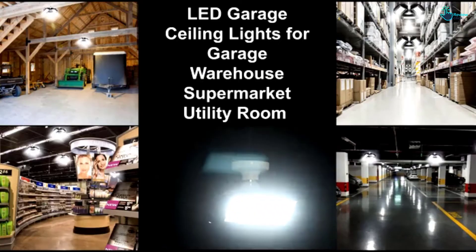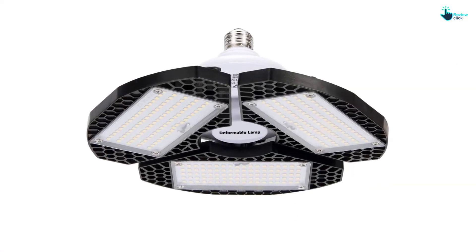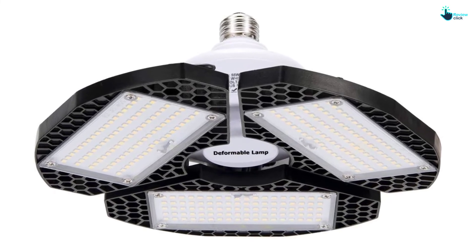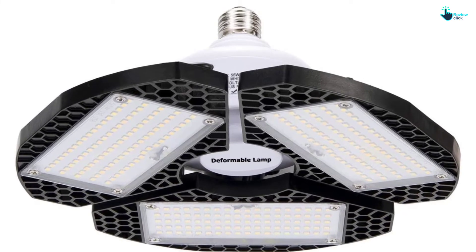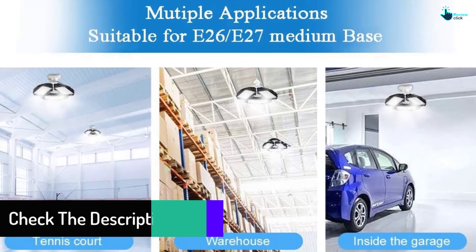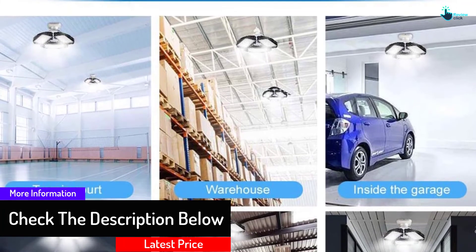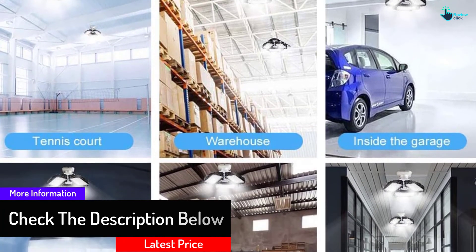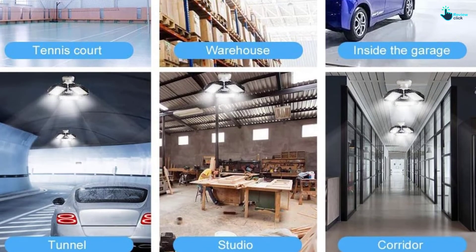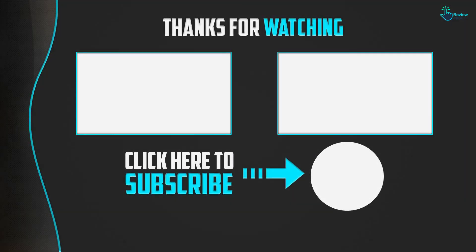It produces 6000 Kelvin cold light and has three aluminum LED panels that are easily adjustable to cover a wide area. Installing these shop lights is very easy — just screw it into the lamp receptacle. No harmful substances such as lead or mercury are emitted, making it environmentally friendly and safe to use. These lights offer over 50,000 hours of constant runtime.